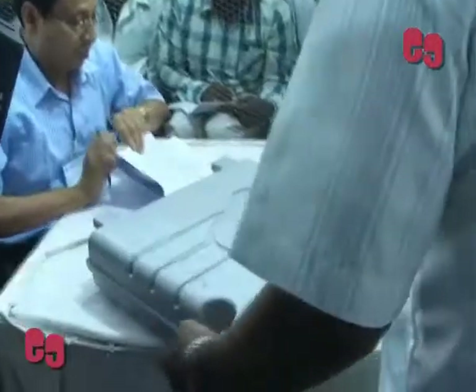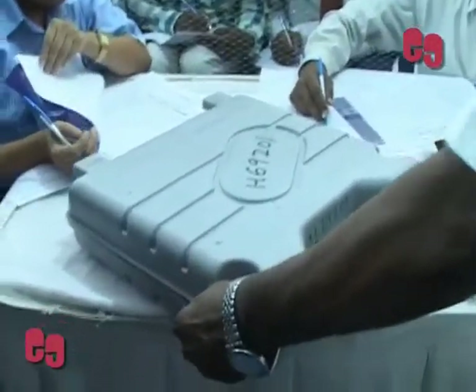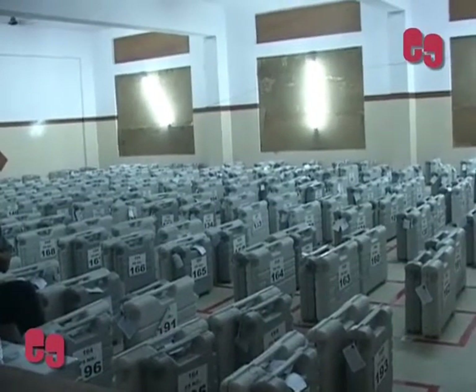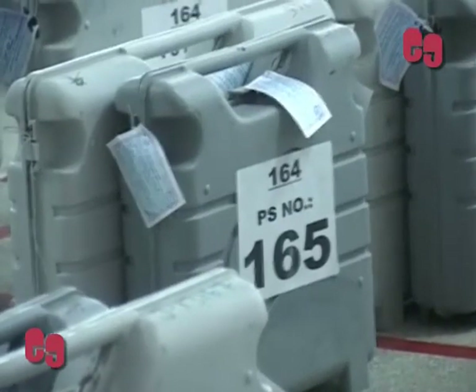Both the control unit and PADU would have to be connected with a cable. Meanwhile, at the counting centre, only the control unit is required for knowing the poll result — there is no need for the balloting unit.